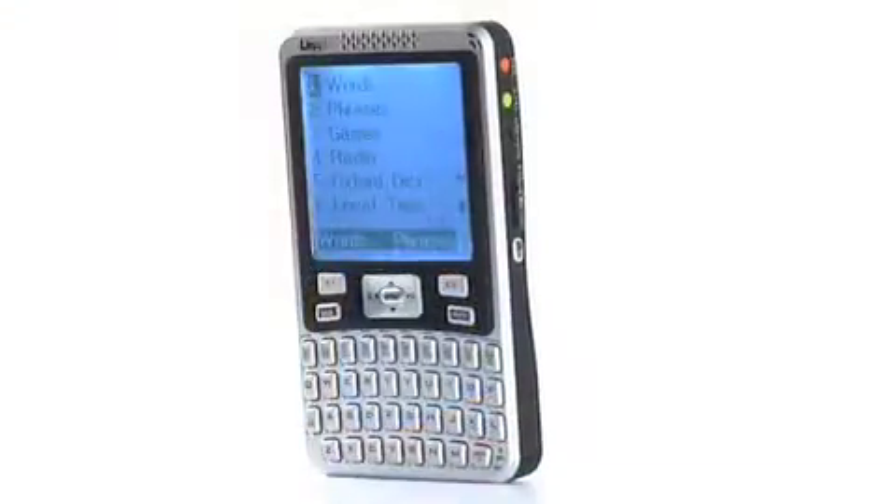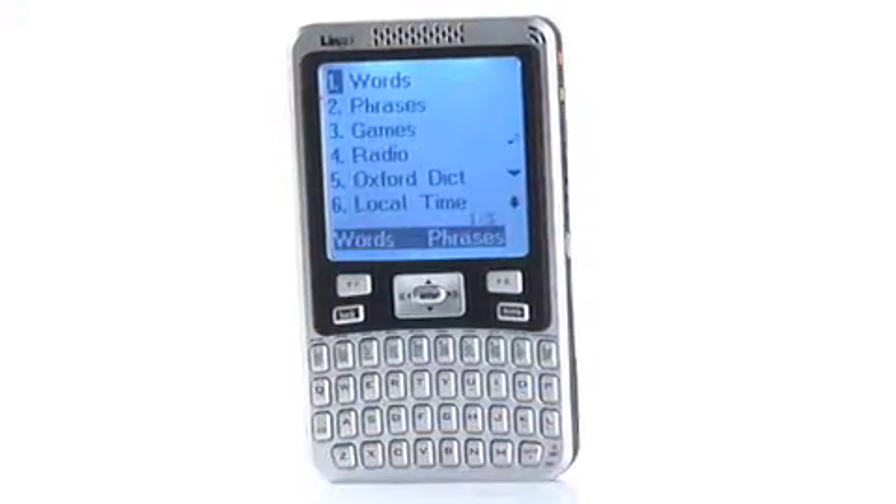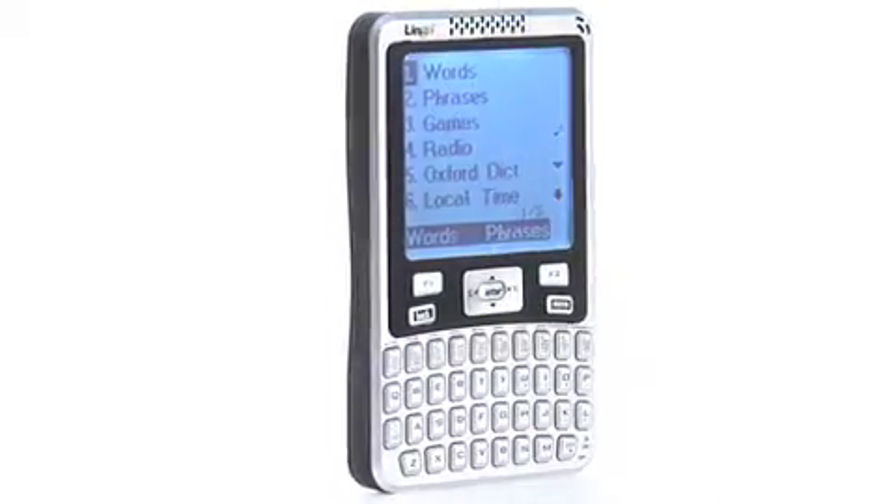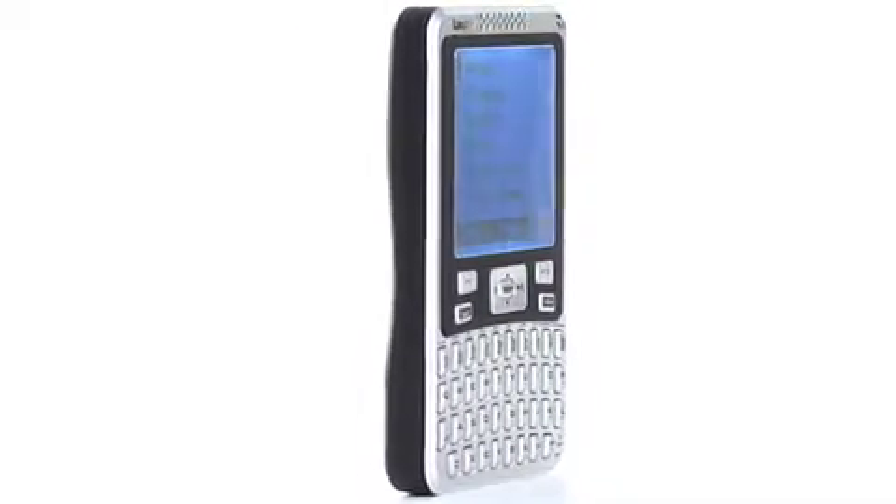Hi, I'm Jenna, and this is the Explorer 52, a 52-language talking translator from Lingo. That's the most languages in one translator from the leader in multi-language talking translators.